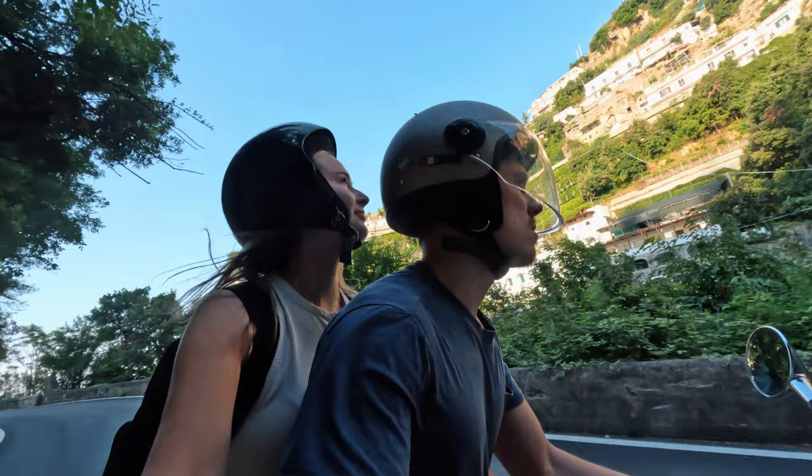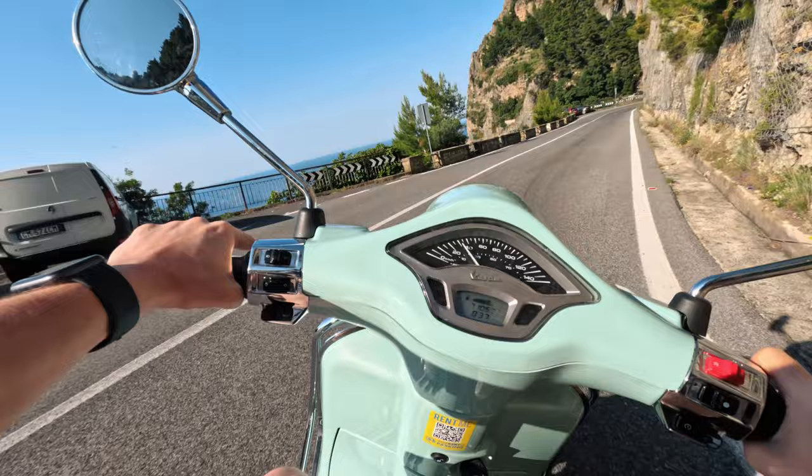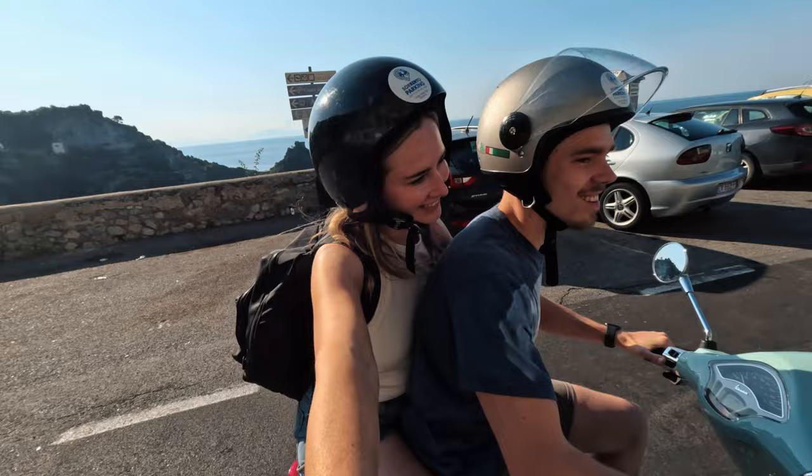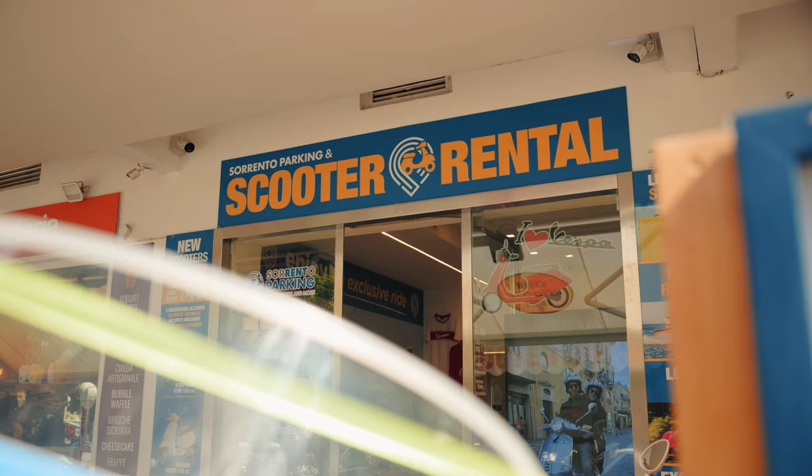The Vespa was very fuel efficient - we hardly used any fuel the whole time and when we got back to Sorrento our tank was still full. Overall, we are so glad we came back to do this little bucket list moment - it's something we'll look back on for the rest of our lives. We made it back to Sorrento in one piece! We rented the scooter from a place called Sorrento Parking Scooter Rental - we would highly recommend it. It cost us 80 euros for the day, extremely friendly people, and we just had the best experience.